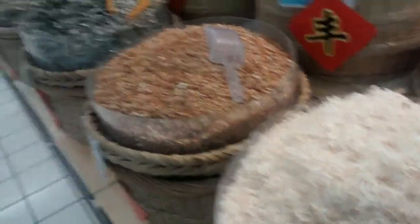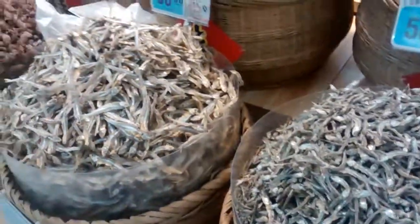These are shrimp — can you believe that? They're so tiny. And then they sell dried up fish — these are dried up fish. These are dried up baby squid. Isn't that crazy? They're actually really delicious, though.